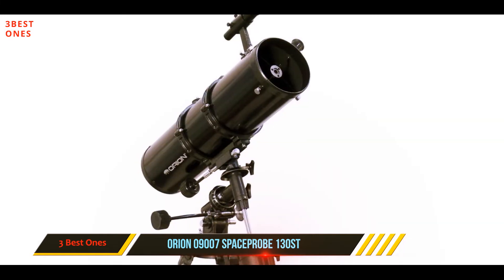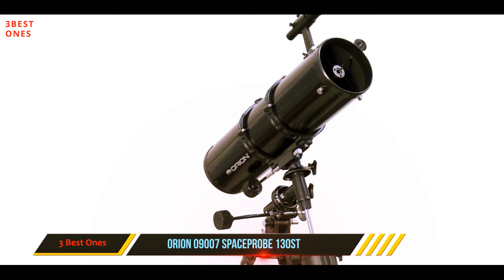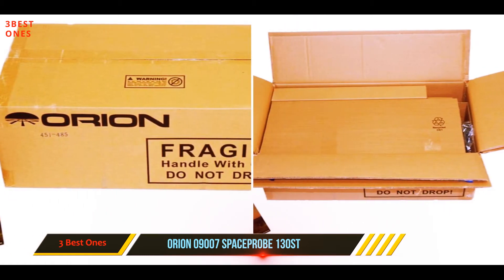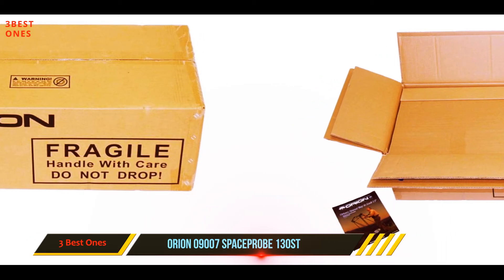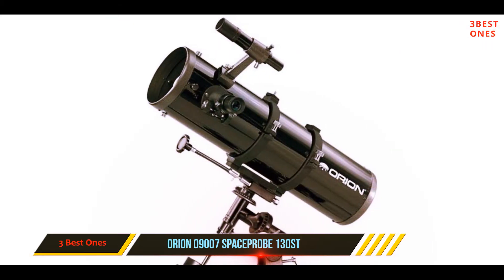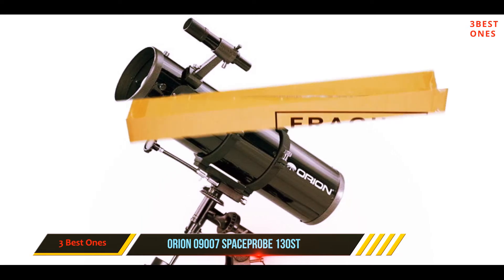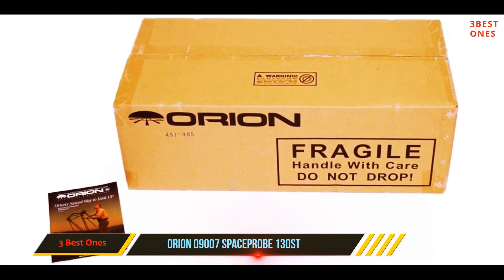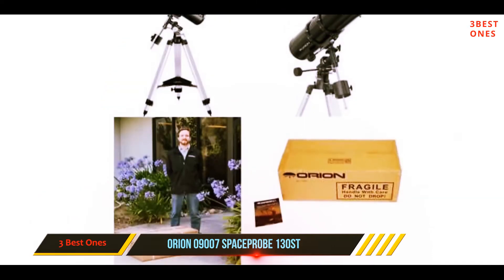The 24-inch optical tube is small and compact, making this telescope easy to transport. For wide-field performance, it's equipped with an F5 focal ratio. A pair of 1.25-inch Sirius Plus eyepieces make it easier to see the tiniest details, and unlike some alternative options, these eyepieces are very comfortable and easy on the eyes. The only real downside is the price, which is significantly higher than many other entry-level telescopes.